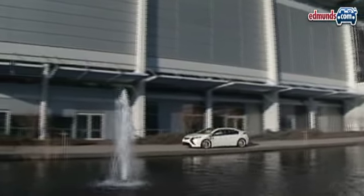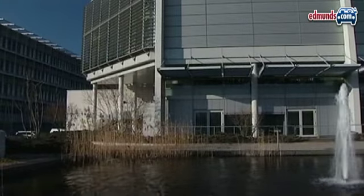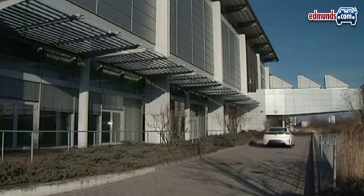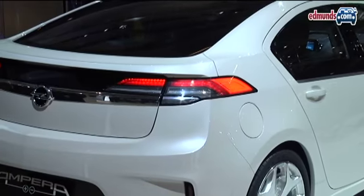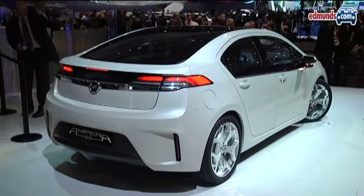Electric range remains unchanged at about 40 miles, but of course there's a gasoline engine onboard that kicks in just enough juice to keep the car going for another 300 miles or so, depending on how you drive. European versions may be able to use a small diesel engine to generate the extra electricity.